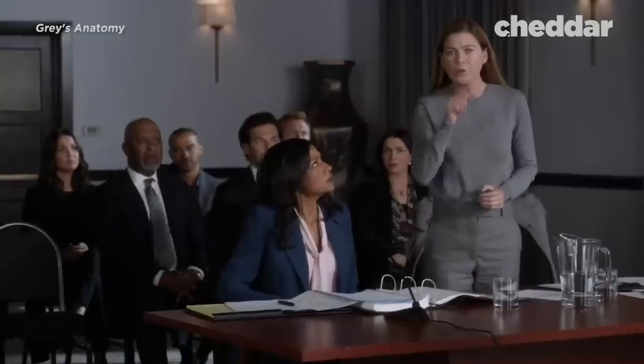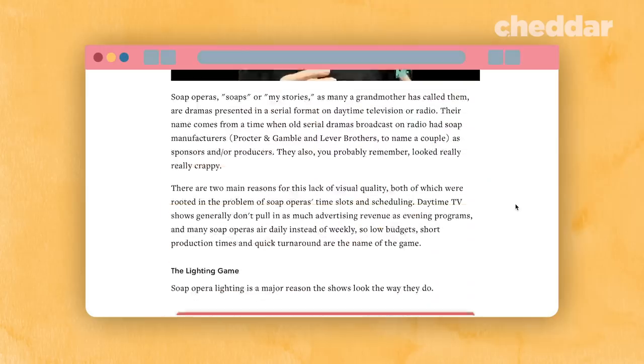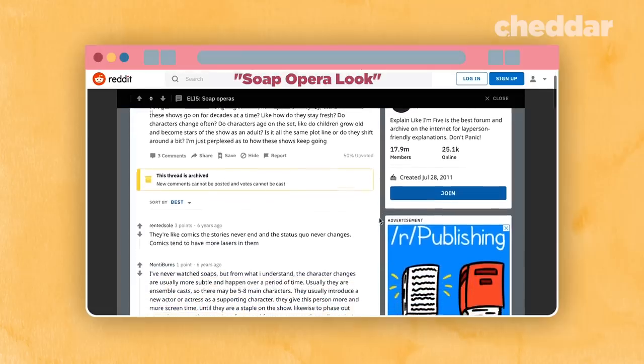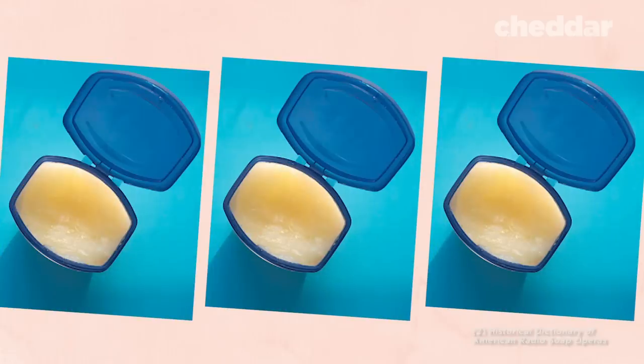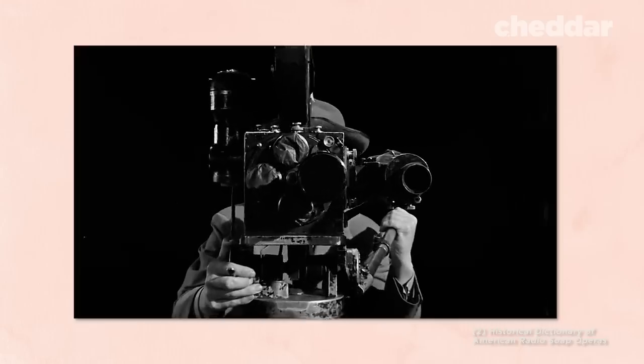But the non-soap operas that they inspired don't look like soap operas. Look around the internet and you'll find a lot of different theories for this, and all of these may contribute to the soap opera look. Some even say that soap opera producers smear petroleum jelly on the lens — and while this isn't done today, it actually happened.